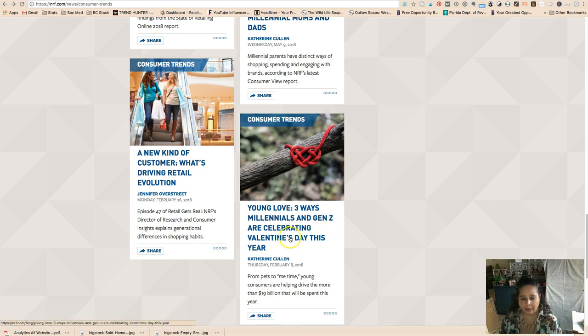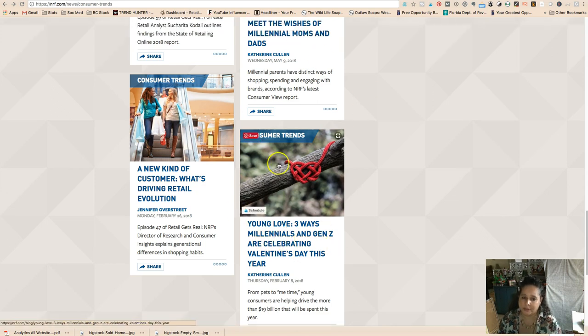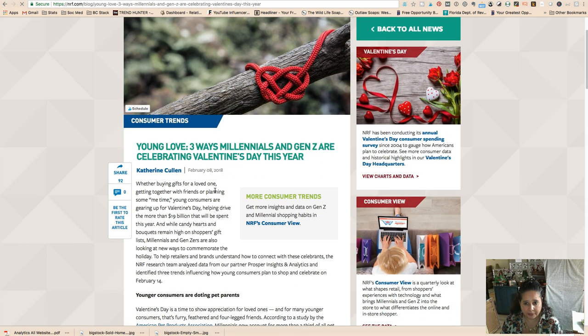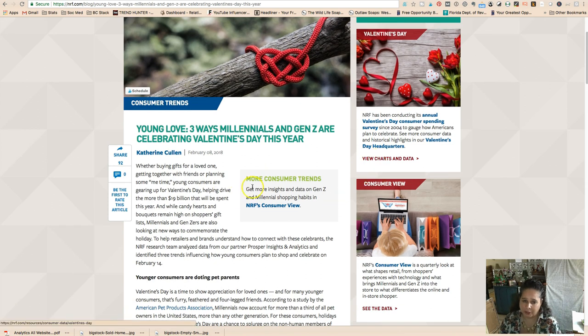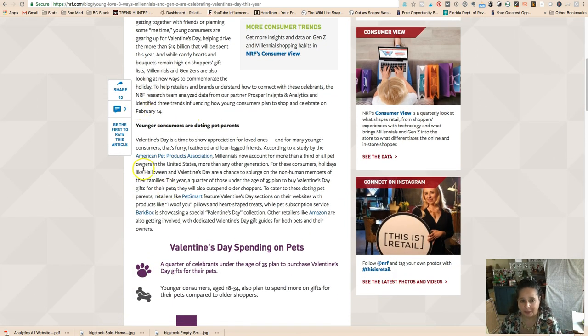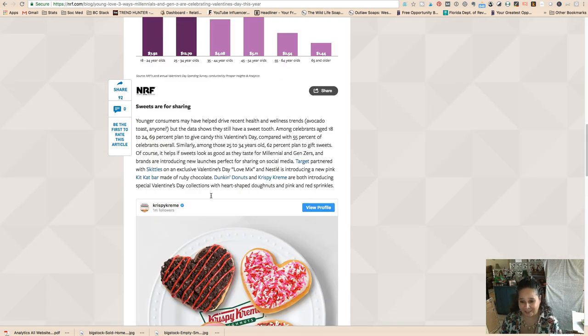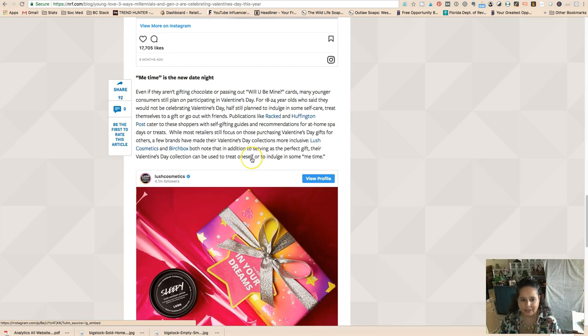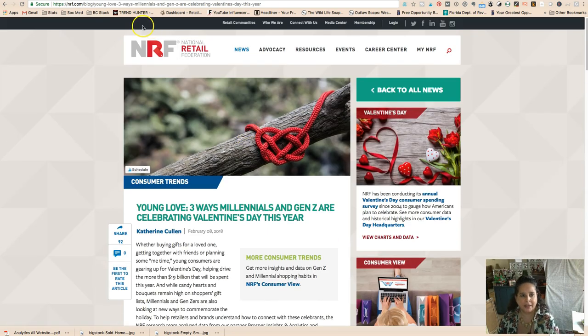You can go back through all the National Retail Federation's blog posts and see what people were looking at for Valentine's Day. Their charts and data are expensive to access fully, but you can get some of it for free. For example, they noted that 'doting pet parents' spend on Valentine's Day for their pets — so hearts, pink, and me-time are relevant things to know. I'll have all these links in the description below.